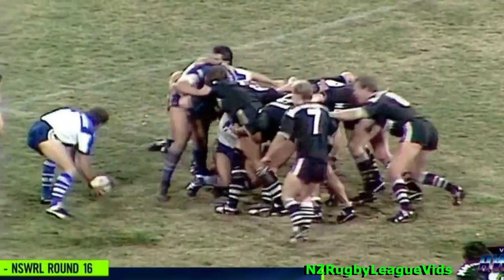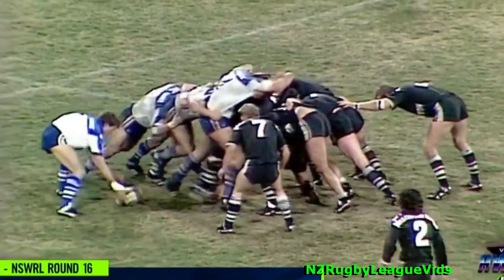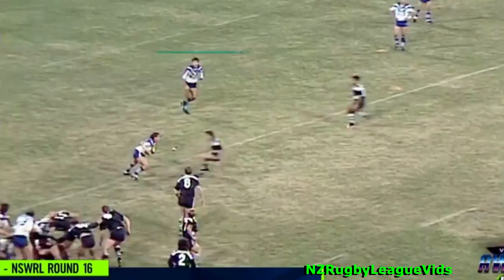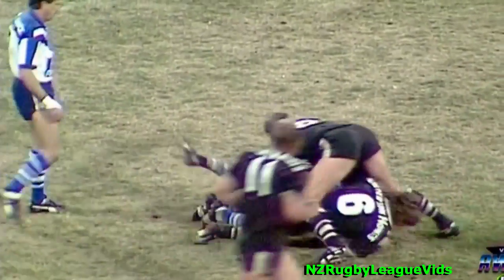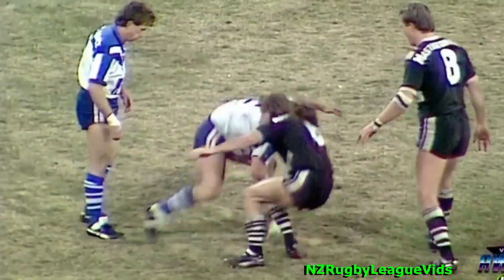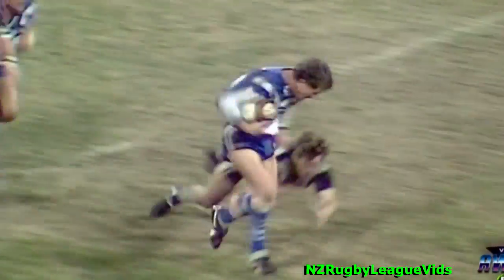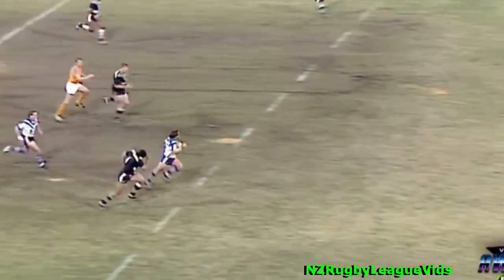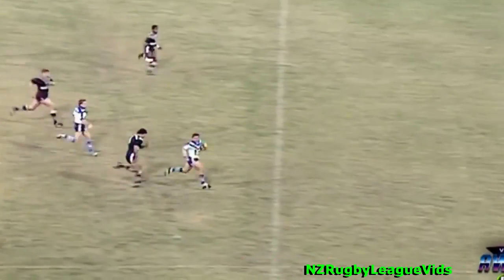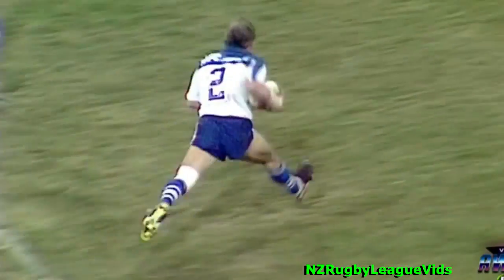Just outside the 22, same tunnel. Cogger realising that Canterbury are in... They're certainly in a ruthless mood. Sigsworth over the halfway — here's the support, guess who? Terry Lamb, over the 22. Petherbridge chases. Peter Mortimer — he's going in to score. A Canterbury try and a beauty! Phil Sigsworth was the man who made the break.